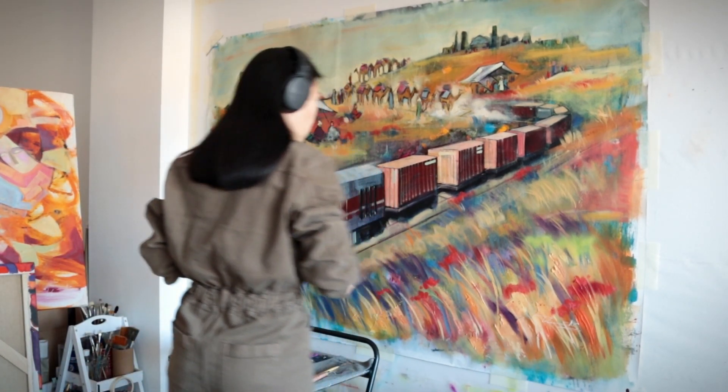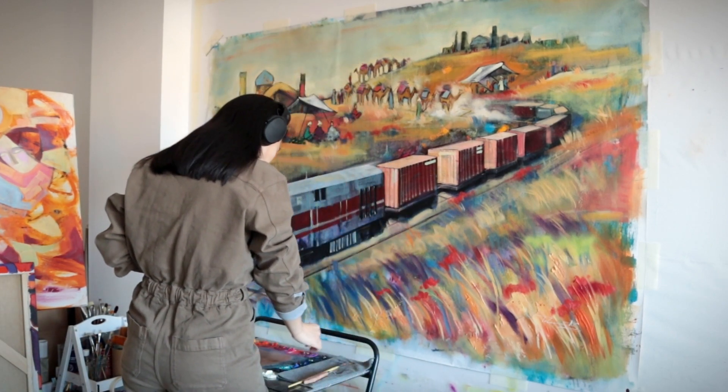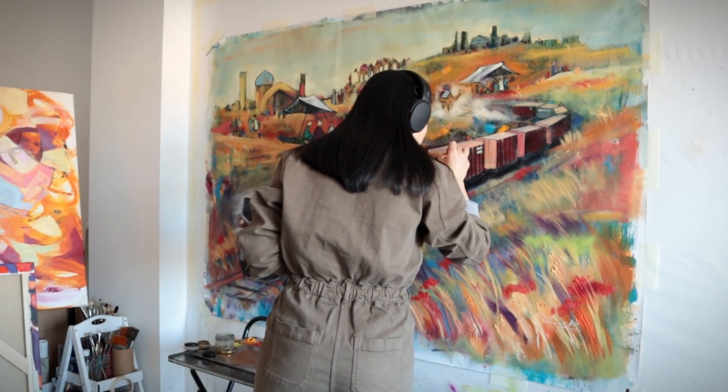The idea came from the customer himself to depict the roads of the Silk Road then and now. I really liked the idea, it seemed original, so I happily agreed to do it.